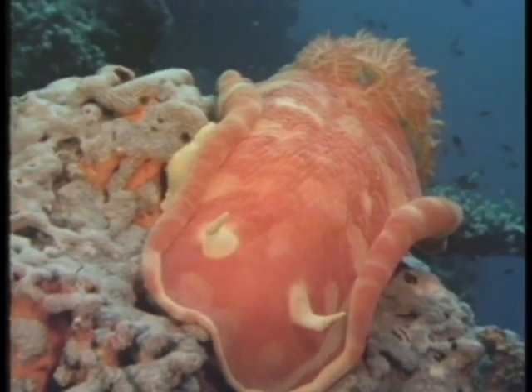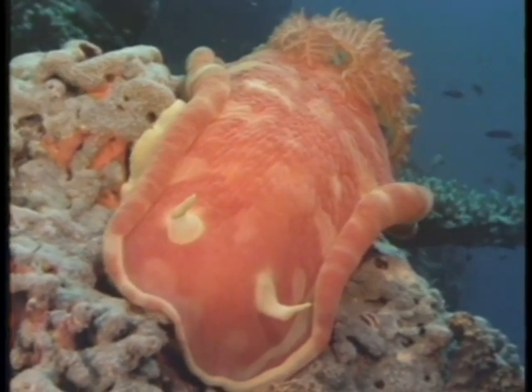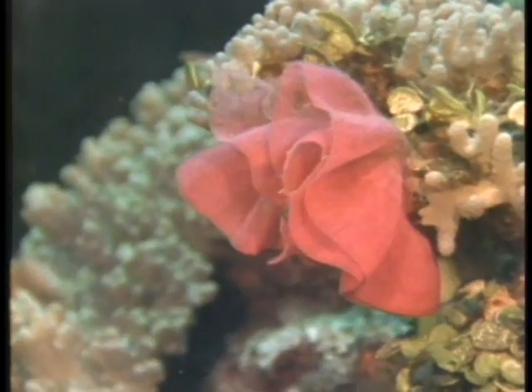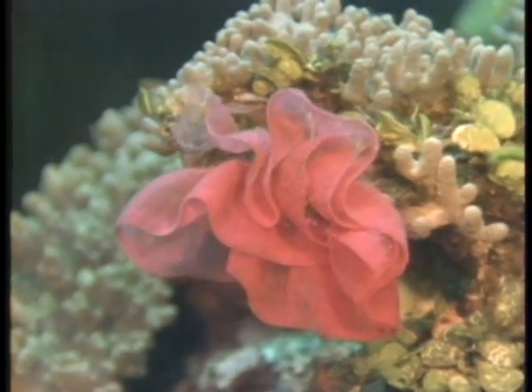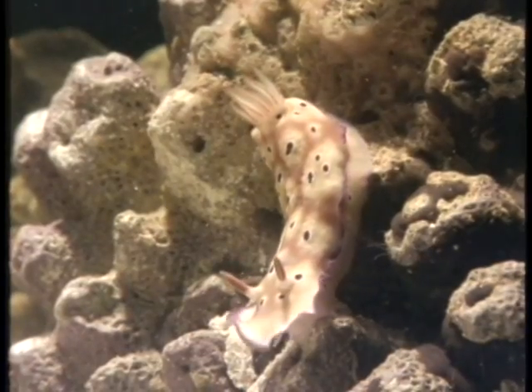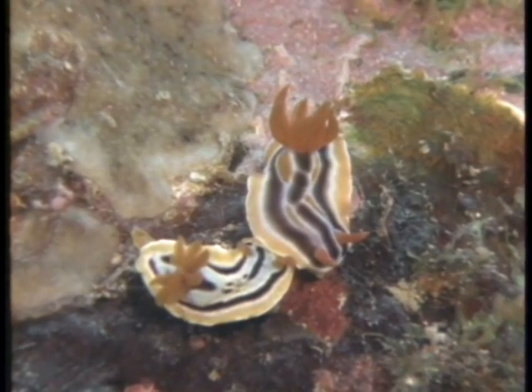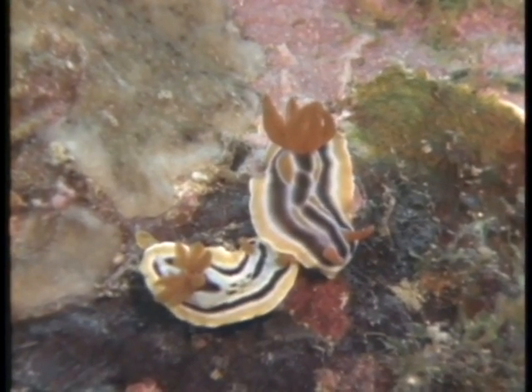This large nudibranch is a gastropod mollusk that probably grazes on sponges. It lays thousands of eggs in this fragile rosette. Nudibranchs come in many shapes, sizes, and colors. They are often highly specialized feeders.